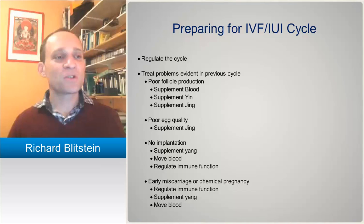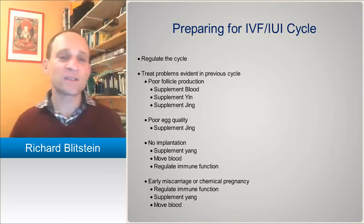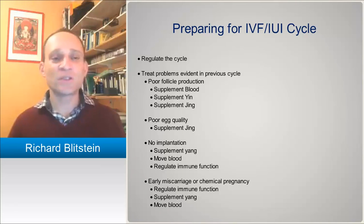Treating problems that were evident in their previous cycles means looking at the records you've received from other cycles — dosages of hormones, follicle growth, and what patients relate to you. So if they've had poor follicle production, as we said before, we want to supplement blood, yin, and jing. That's basically indicated if you've had a low number of follicles being produced.